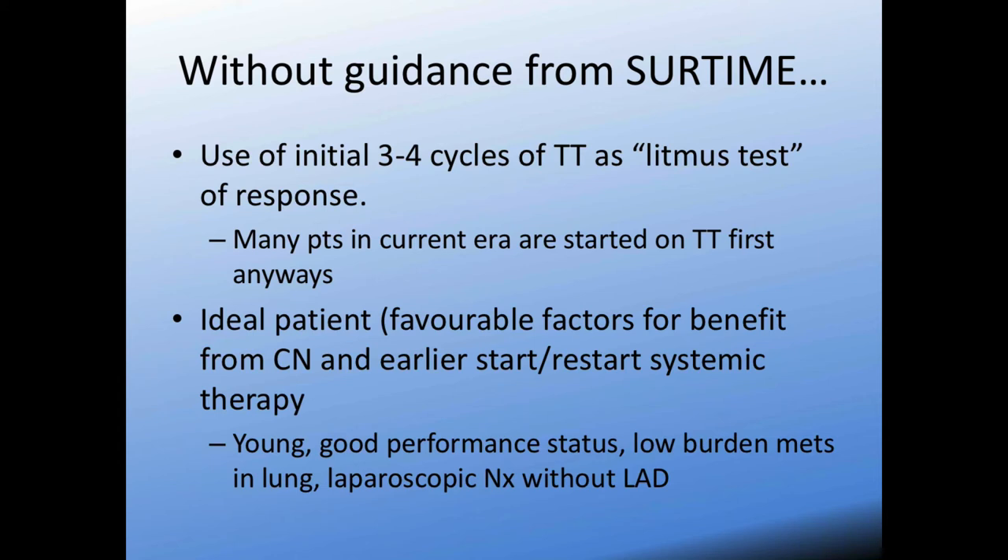A lot of these retrospective studies are showing that cytoreductive nephrectomy can independently confer an overall survival benefit. And that's where the argument comes for trialing the targeted agent first — patients who are destined to fail shouldn't be offered a nephrectomy. Retrospective studies suggest there may be a benefit, but one cannot definitively say that retrospective studies show there is a benefit.